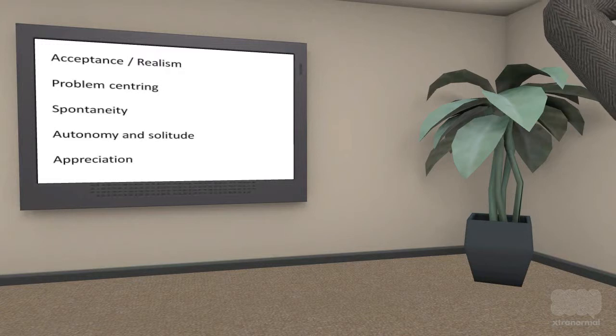The final factor that we will discuss is appreciation. The self-actualized person sees the world with wonder and awe.